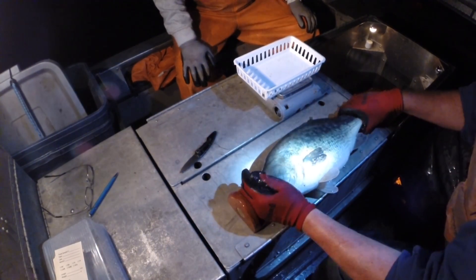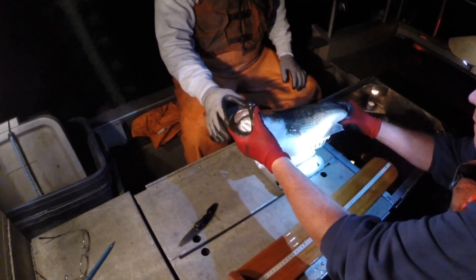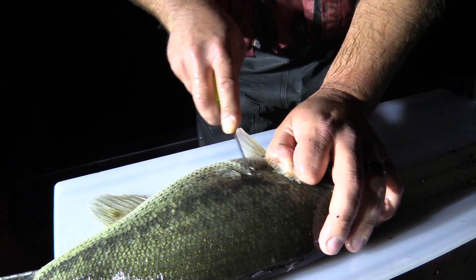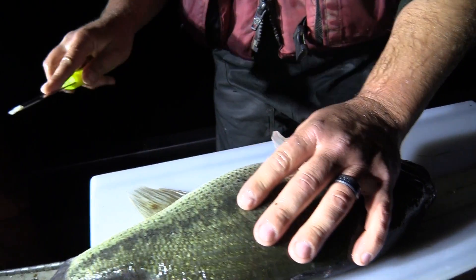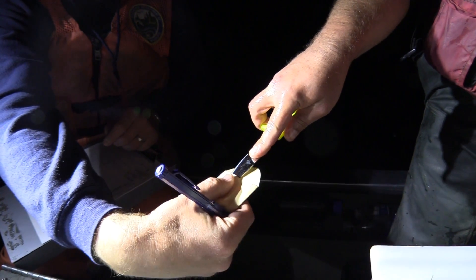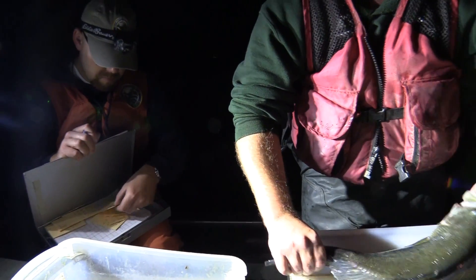Once the fish are on board, we measure each fish to the nearest millimeter and weigh each one to the nearest gram. For certain species of interest, we remove 5-10 scales from behind the pectoral fin to determine the various ages of fish in our sample. Age data can be particularly useful when paired with length and weight data because it allows us to determine how fast the fish are growing.